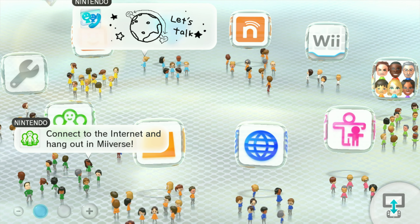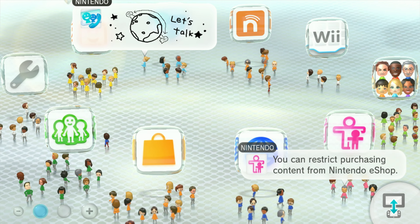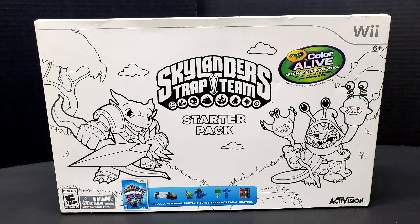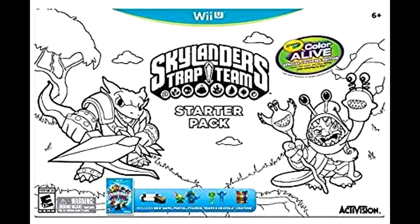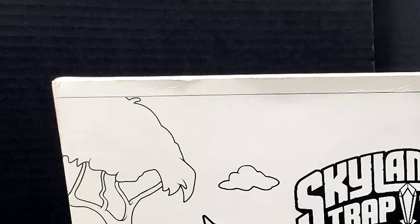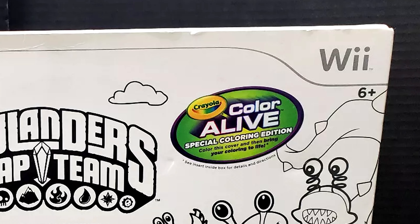Before we get to number 1, I have some honorable mentions — ones that are so rare that sales happen too infrequently to establish an average price. One of them is Skylanders Trap Team Color Alive Starter Pack. The Wii U edition is so rare it's hard to find a picture of it. According to price charting, one did sell in 2020 for $400. I don't really know what Color Alive is, but I imagine any kid that actually got this probably opened it up, played with it, and lost all the parts throughout the house.